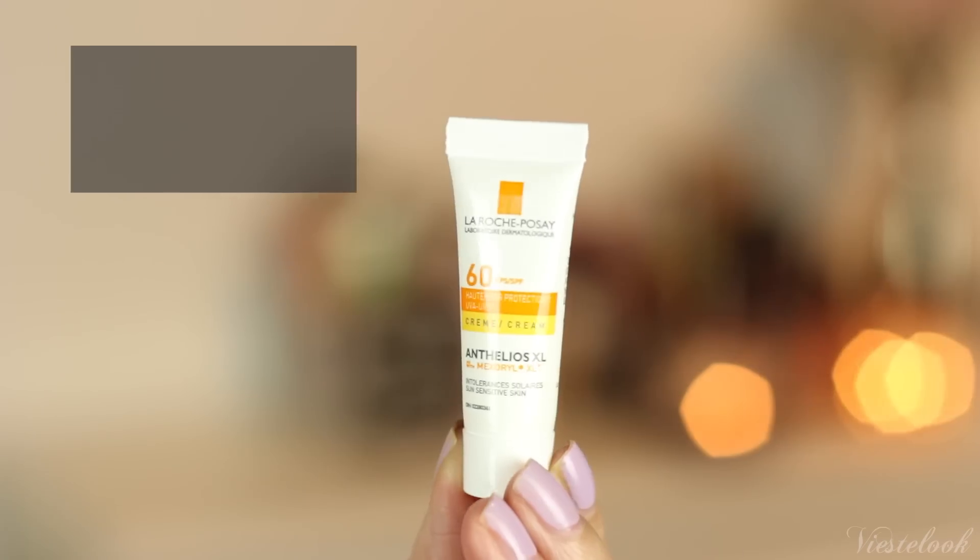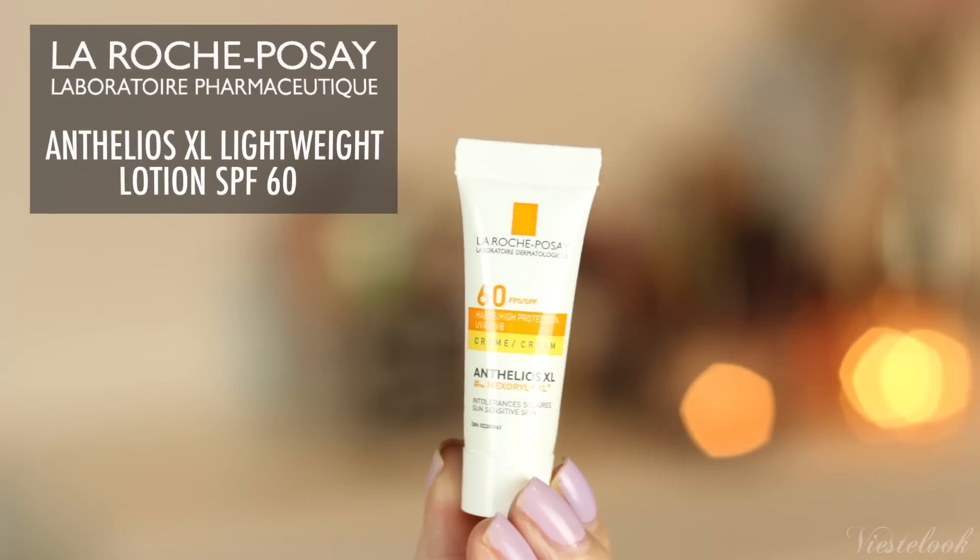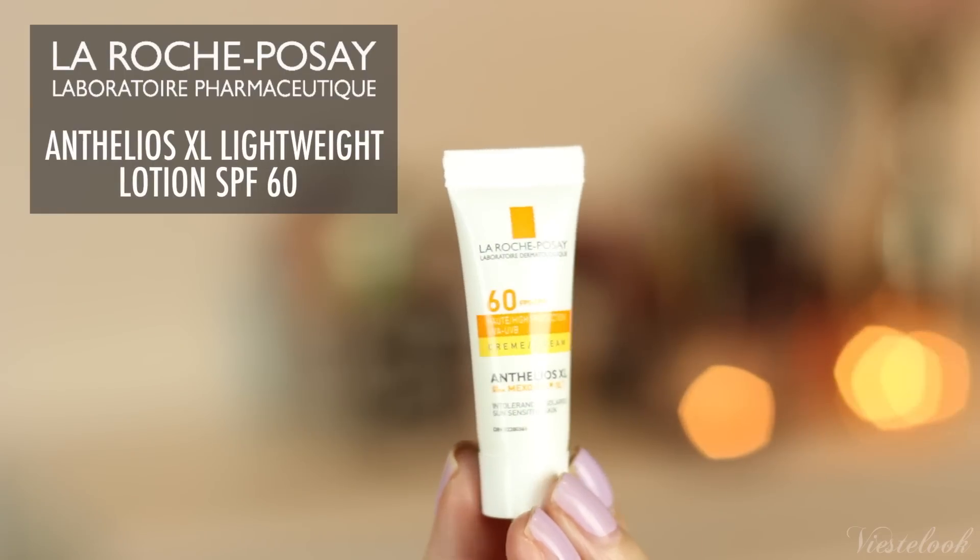Excited to try this out because I'm a big fan of Bioderma — they make amazing products. Next product is La Roche-Posay 60 SPF UVA UVB cream. So this is a sunscreen. They make amazing skincare products. It doesn't have a scent, and it comes out in a cream form — it's white, but once you blend it in, it's just absorbed into your skin.